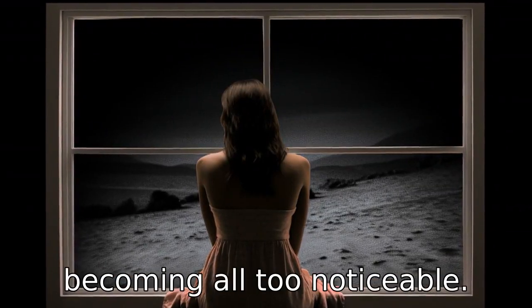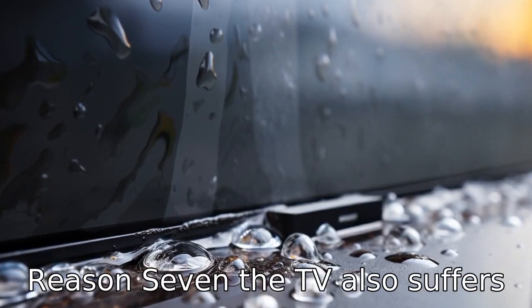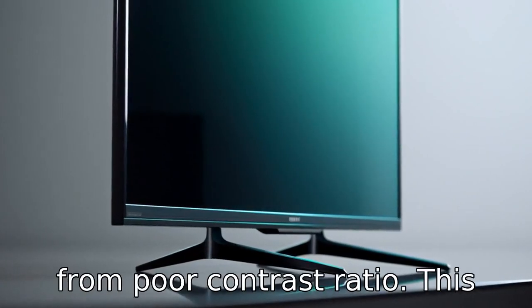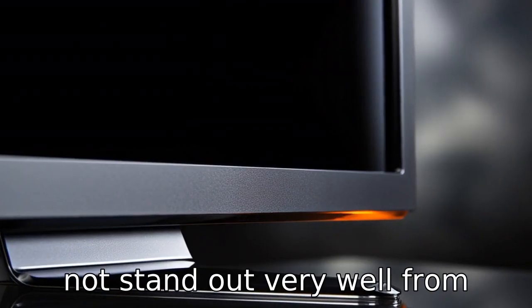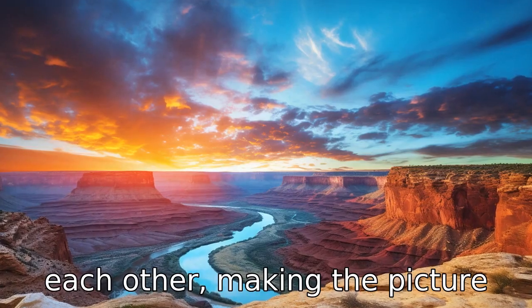Reason 7: the TV also suffers from a poor contrast ratio. This means that the darker and lighter areas on the screen do not stand out very well from each other, making the picture appear dull.